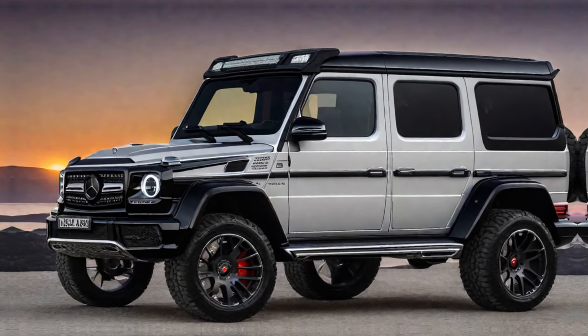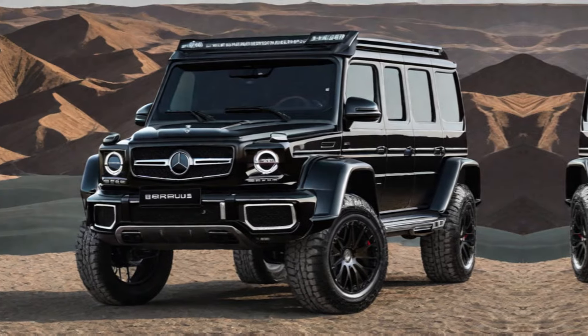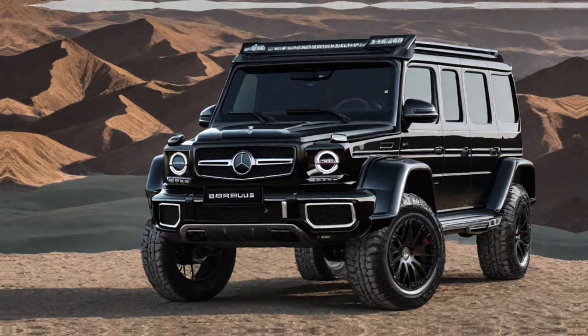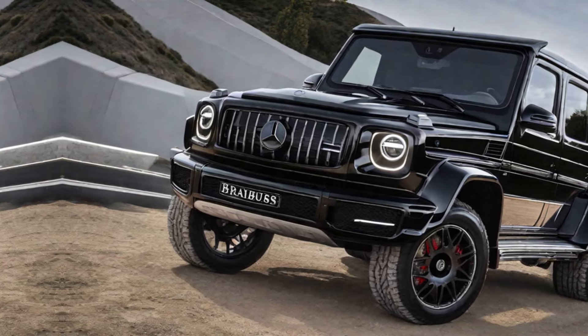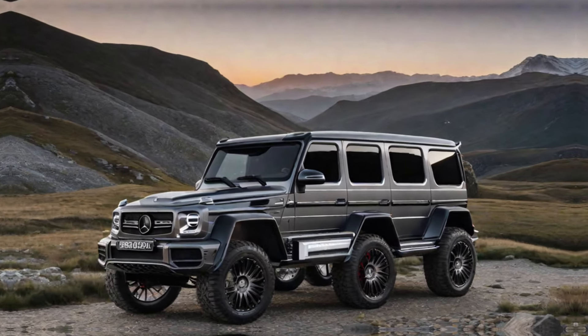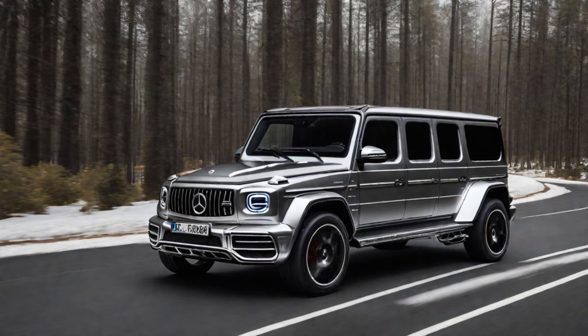Share your personal experience driving the Burbus 900, focusing on its exhilarating power, responsive handling, and comfortable ride. Describe the feeling of being behind the wheel of such a powerful and luxurious machine. Mention any surprising aspects of the car's performance or handling that you discovered.